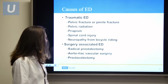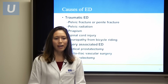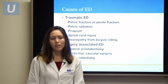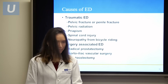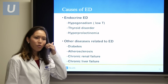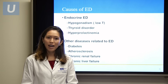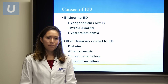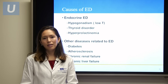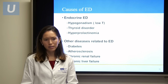Surgeries associated with erectile dysfunction include radical retropubic prostatectomy, as well as aortic, iliac vascular surgery, and proctocolectomy. Endocrine or hormonal reasons for erectile dysfunction include low testosterone or hypogonadism, as well as thyroid disorders and hyperprolactinemia. Both of these influence testosterone secretion and therefore cause erection trouble.